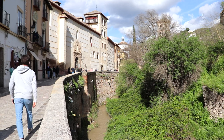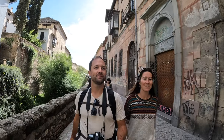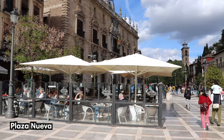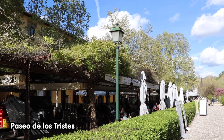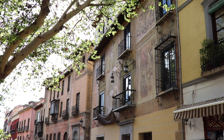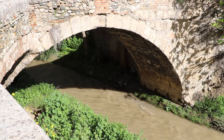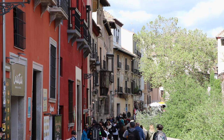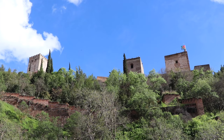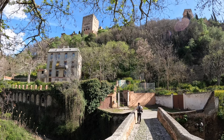Take a stroll through Granada's history on Carrera del Daro. This charming path runs alongside the Daro river, connecting Plaza Nueva to Paseo de los Tristes. The cobblestone street winds around 16th century buildings, convents, two old bridges, and tons of tourist facilities. You'll also find amazing views of the Alhambra Palace along the way, which is perched above the path on the opposite hillside, adding to the romantic vibe.